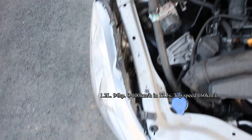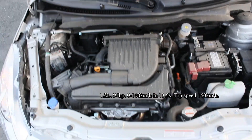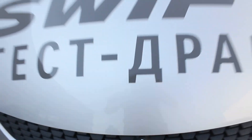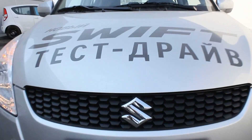This car has an inline 4, 16-valve, 1.2-litre naturally aspirated engine producing 94 horsepower. Maximum speed is 160 km/h, 0 to 60 time is 13.5 seconds. Combined fuel consumption is around 5 litres per 100 km. The car is front-wheel drive.